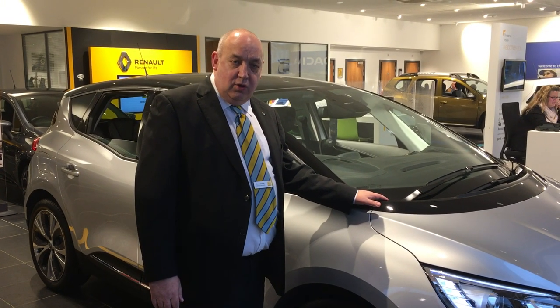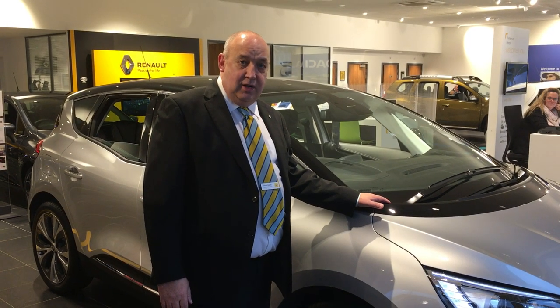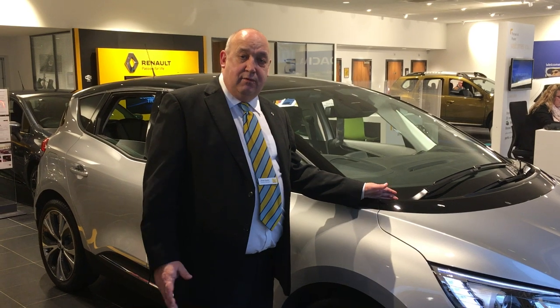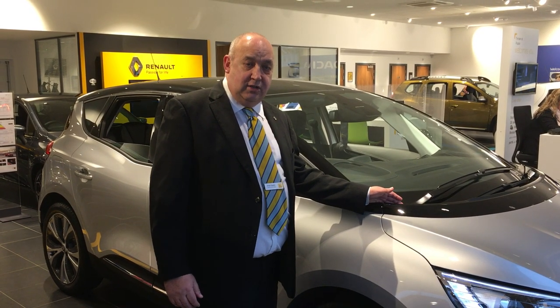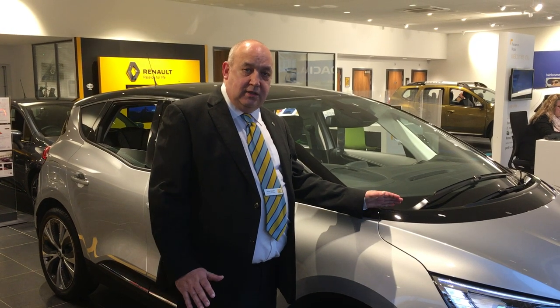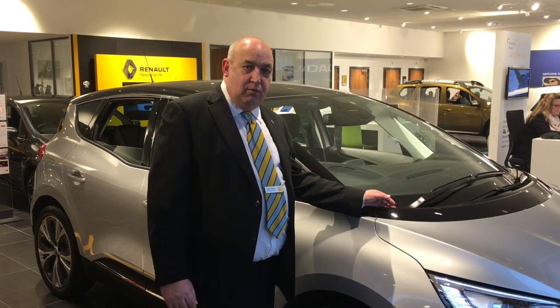Good afternoon, it's my pleasure to introduce you to the new Renault Scenic. This particular model is the Dynamiq S-Nav and it benefits from the DCI 130 engine. So very very powerful, 130bhp, exceptional on fuel, very smooth, very quiet.